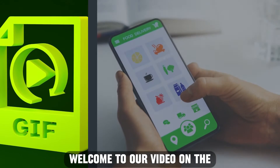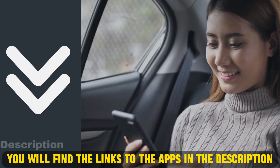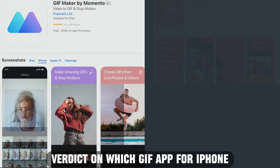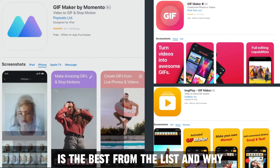Hi guys, this is Sarah from The Savvy Professor, and welcome to our video on the best GIF app for iPhone. You'll find the links to the apps in the description, and make sure to watch until the end to know our verdict on which GIF app for iPhone is best from the list, and why.